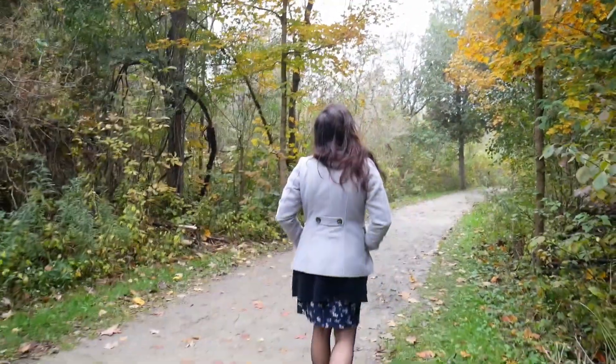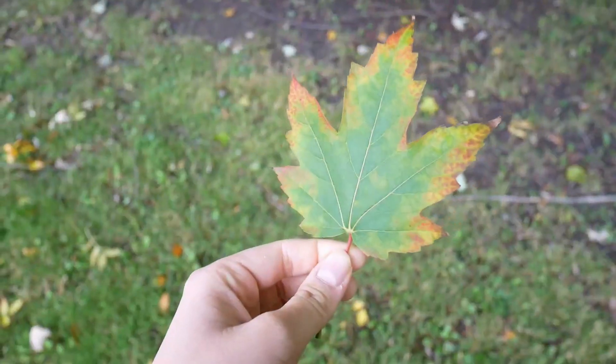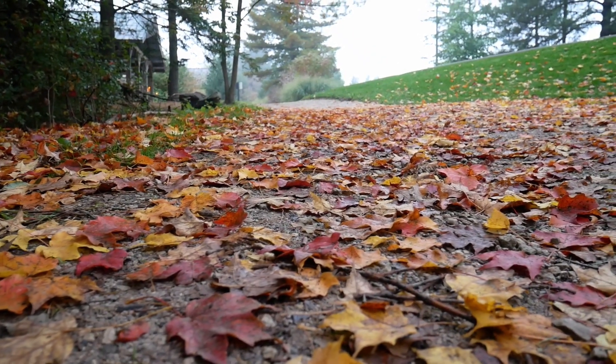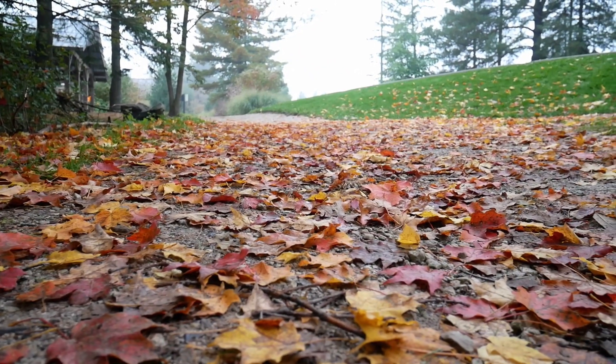Come on a walk with me. Fall is the most beautiful season — foggy, dark, cozy, colorful.